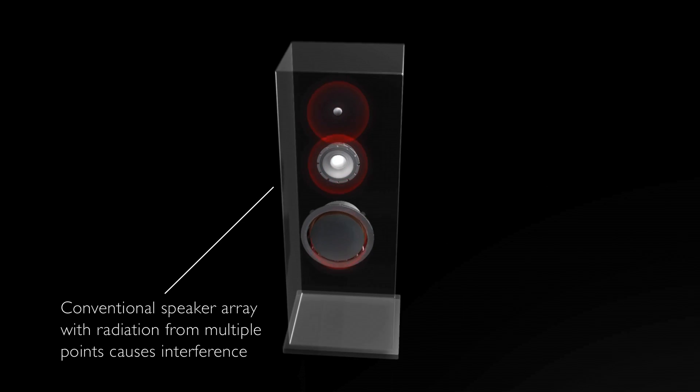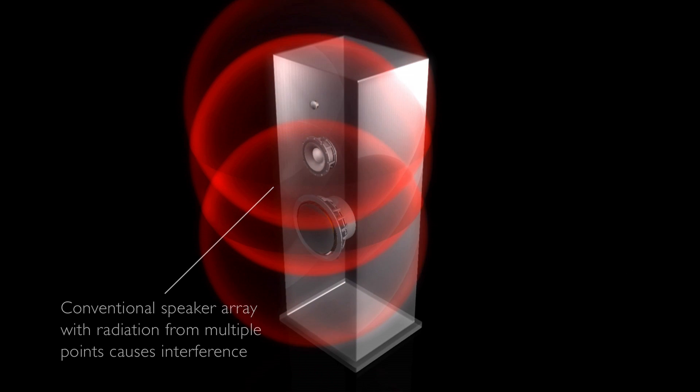This is quite different from a conventional loudspeaker where each of the drivers in different frequency bands would radiate from different points, and this can cause interference and lobing as the different drivers interact.